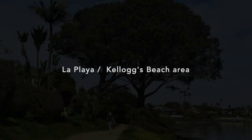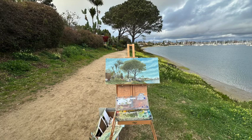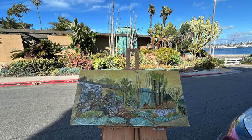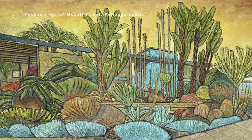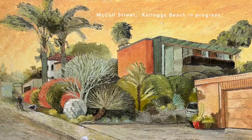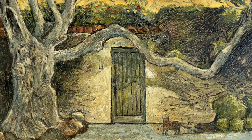The places I like the best is Kellogg's Beach, the La Playa area of San Diego. This lovely path is on the water and you can walk along it. I did several paintings from San Antonio Street to Kellogg's Beach, and then this path near the Yacht Club. There's a great garden near a modern house on McCall Street near Kellogg Beach — I did two paintings of that house and the neighboring house. This one's in progress, as you can tell, but the gardens are extraordinary.